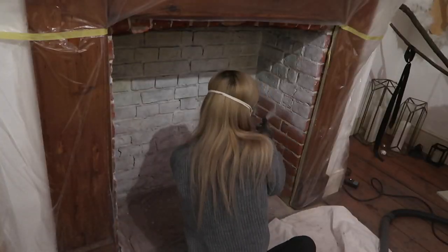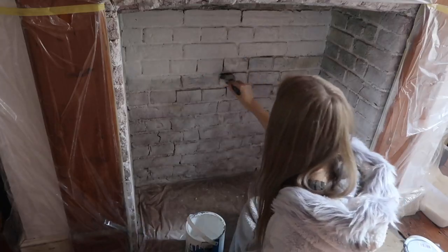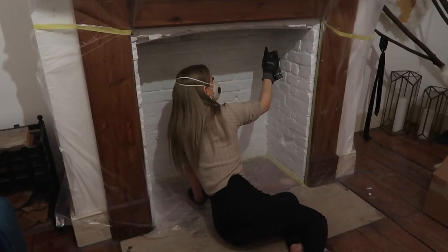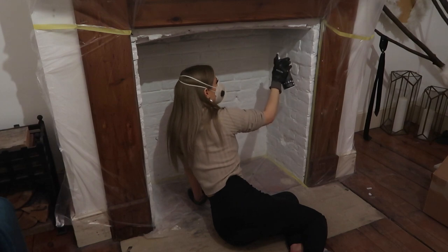What I did was I first went in with some white heatproof spray paint, but I didn't prime it and it was coming through. So what I did was use some primer and did two coats on top of the brick, on top of all the soot, and then I went in again with more of the white heatproof spray paint — heatproof so it's safe for the log burner.